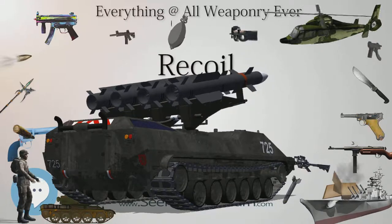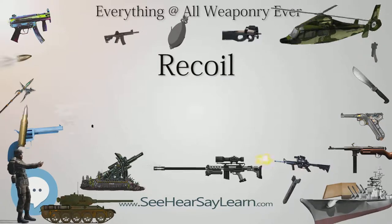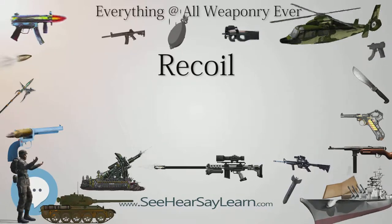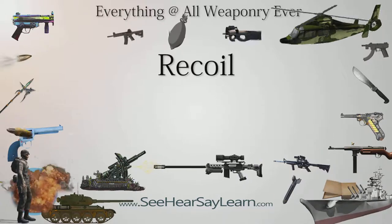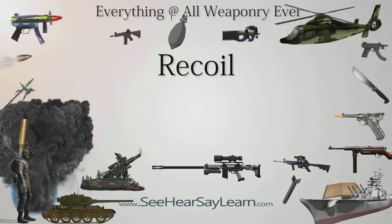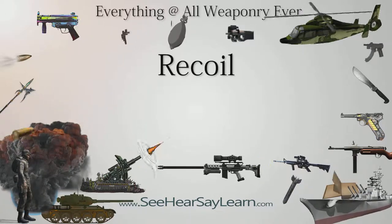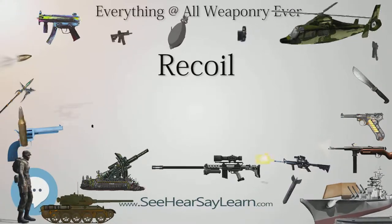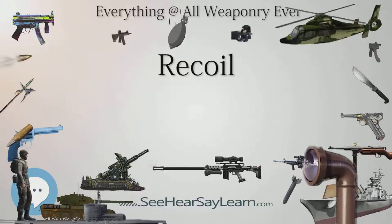0.40 S&W — recoil impulse of 0.88 lbf·s (3.9 N·s), recoil velocity of 19.73 ft/s (6.0 m/s), recoil energy of 8.64 ft·lbf (11.7 J). In a Smith & Wesson .44 Magnum with 7.5-inch barrel, with an empty weight of 3.125 lb (1.417 kg): 0.44 Remington Magnum — recoil impulse of 1.91 lbf·s (8.5 N·s), recoil velocity of 19.69 ft/s (6.0 m/s), recoil energy of 18.81 ft·lbf (25.5 J).